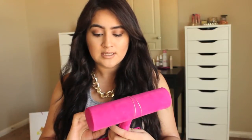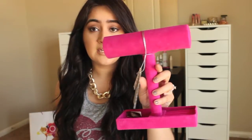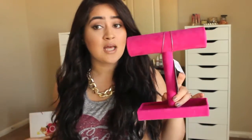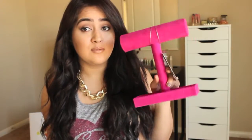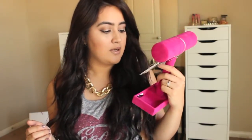The next store I went to was Ross. I actually got a little table for my living room there too, but it was too heavy to bring in the room to show you. What I did get was this little jewelry bar organizer for my bangles and bracelets, and I got this for $6.99. It's in pink — I love fuchsia pink and turquoise, those are the main colors for my room. It also has a little place for earrings — it's a really great thing to have for organizing jewelry.